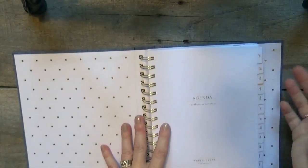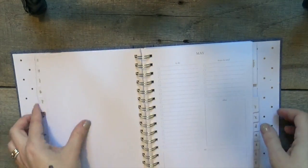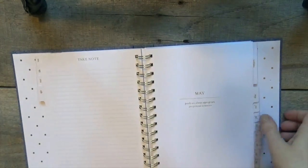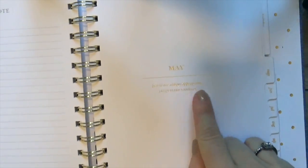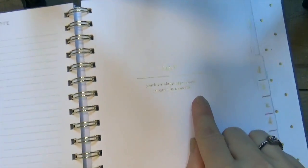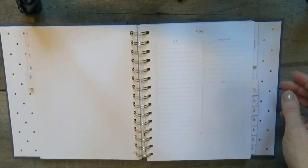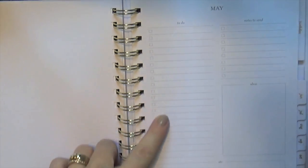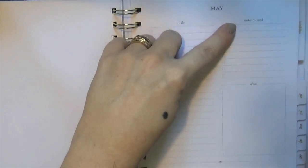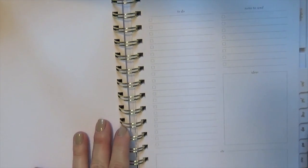I'm going to flip ahead to May because the beginning of this I've got clinic stuff in. Here's what each month looks like. You've got the name of the month and then a quote on each one, again in gold foil — so freaking pretty. And then in each month you have a to-do list, notes to send, ideas, and an et cetera box down here at the bottom.